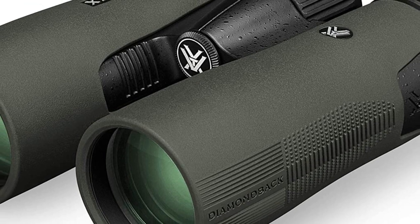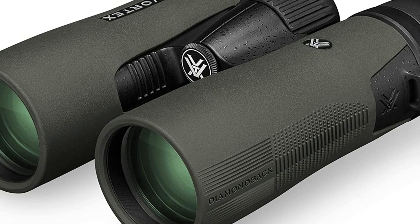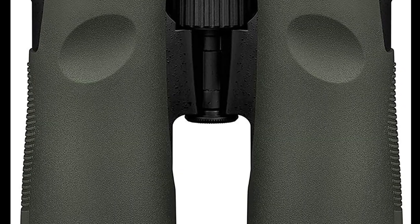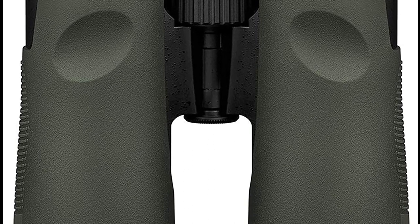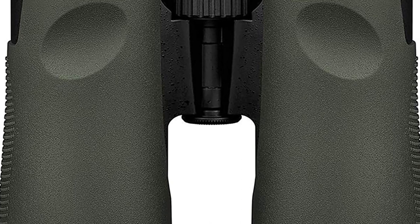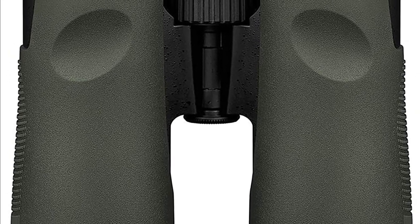The rubber design provides a shockproof element, and the device is also waterproof with an O-ring seal for better waterproof functionality. These birdwatching binoculars have multi-coated lenses that help provide a reduction in flaring. The binoculars offer a 393-foot field of view with a close focus distance of 5 feet, and are also a good choice if you do not want to carry a heavy device.